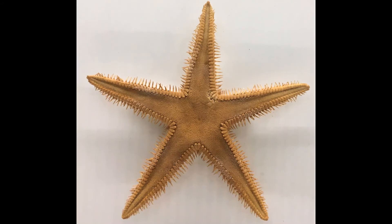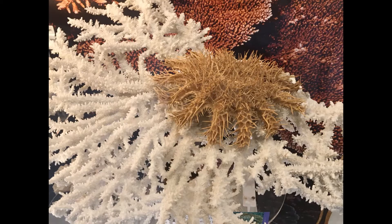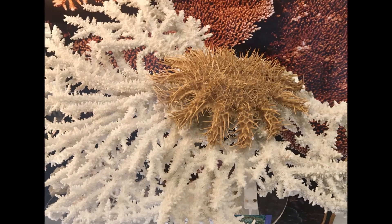Most starfish have five arms, but some have more. This one has 19. And you can barely see the arms under all the spines in this crown of thorns starfish.